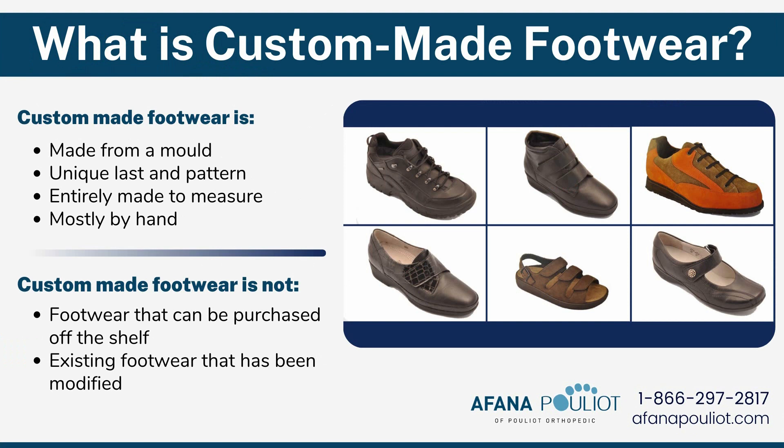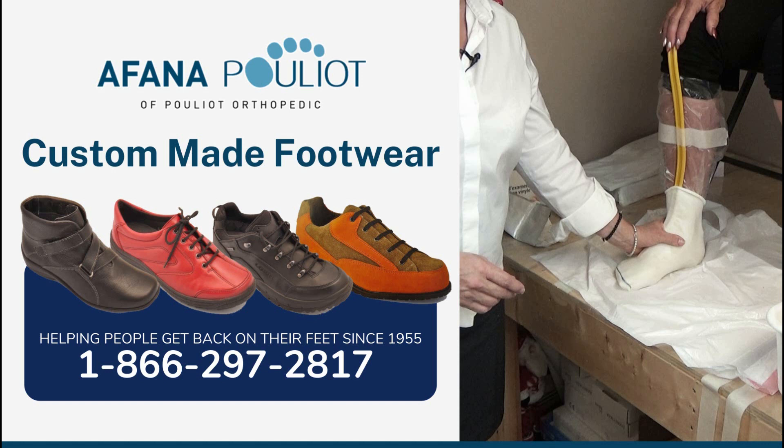So what is custom-made footwear? Custom-made footwear is actually made from a mold of the patient. It's very unique to that patient — both the last and the pattern that we create. It's entirely made to measure for that patient and made mostly by hand, although we do use state-of-the-art equipment at every station. There's a lot of time and care that goes into making that footwear. It is not footwear that can be purchased off the shelf or existing footwear that has been modified. Your patient is yours to see and assess, and to do the molding and casting that we require to create an excellent product.